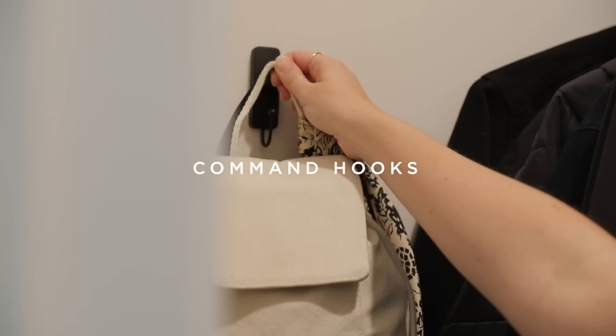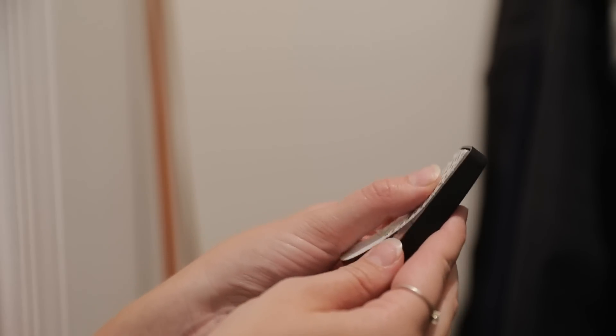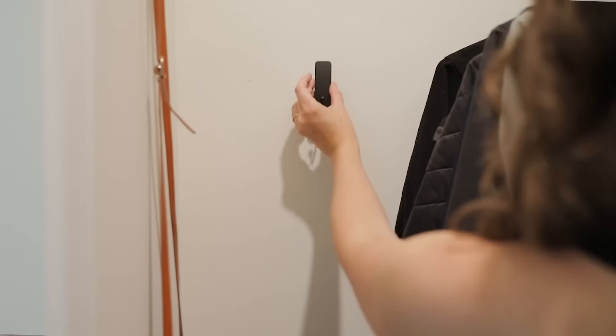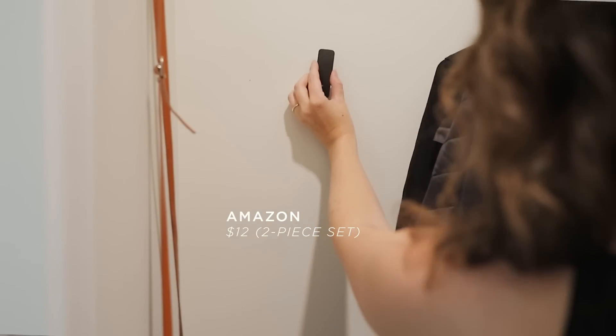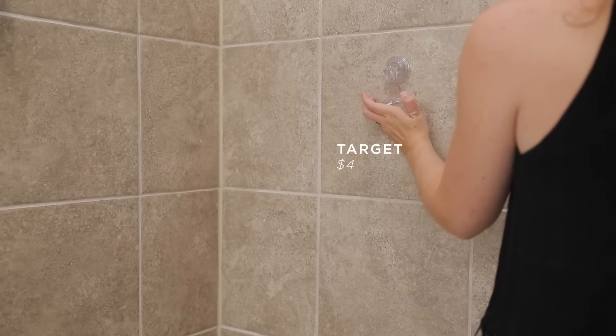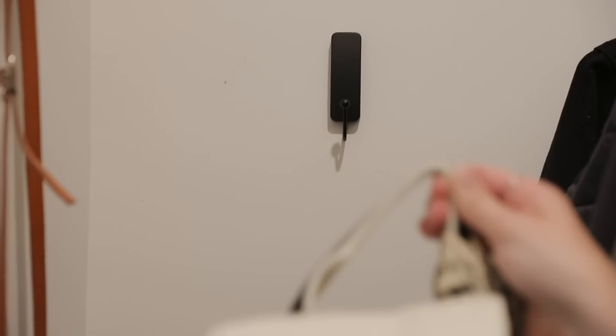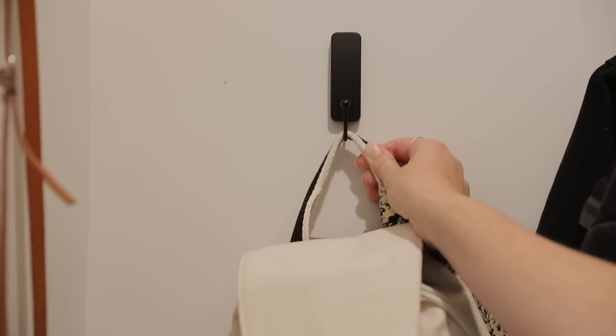Next we have command hooks. I love that these make it easy to hang things up wherever you need to without actually having to drill any holes in your wall, so they're great for renters or people like me who try to put as few holes as possible in their home. A couple of my favorite ways to use these: I use them to hang up bags in my entryway closet, and I've also used a similar version to hang up a squeegee in our bathroom. I've also seen great ideas where people use them to hang oven mitts, a dog leash, or keys.